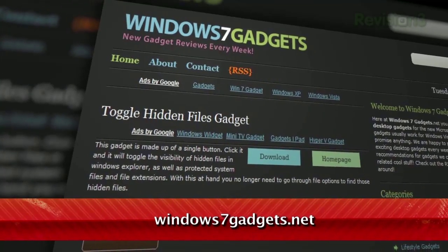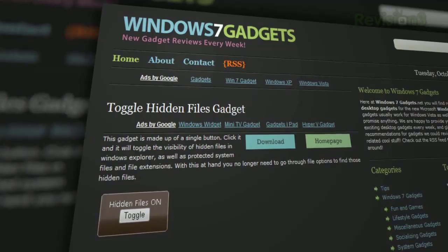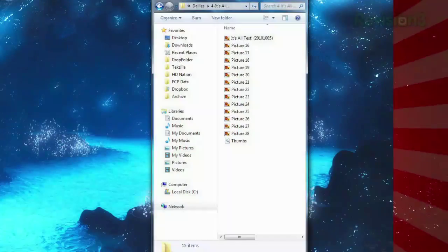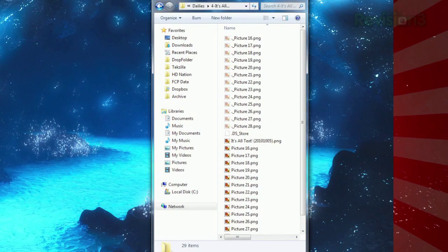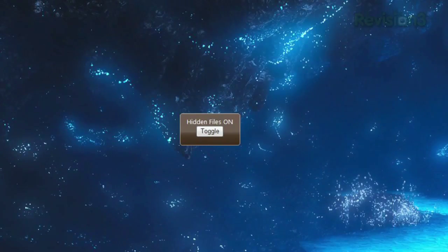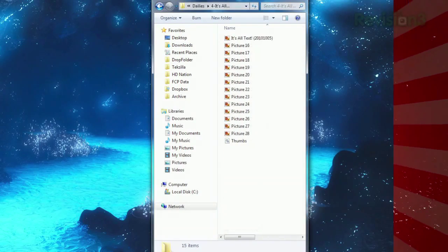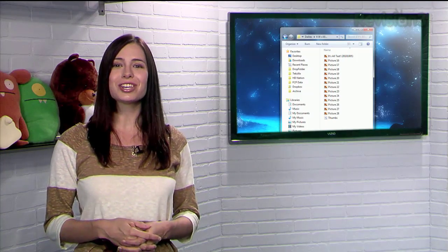It comes in the form of a gadget, available at Windows7Gadgets.net. Called Toggle Hidden Files Gadget, this little app does one thing. Just hit Toggle, and previously invisible hidden files will now be visible. Keep in mind, you will have to refresh Explorer for these changes to take effect. Just hit Toggle again, and all those hidden files cluttering up your folders will now be invisible once more. So if you want an easy way to view your hidden files without digging through menus and settings, just try the Toggle Hidden Files Gadget.